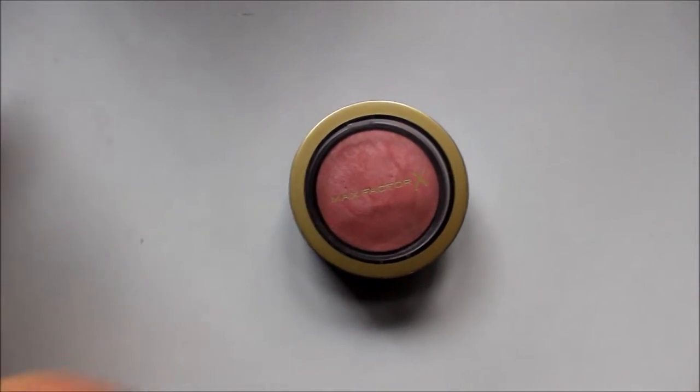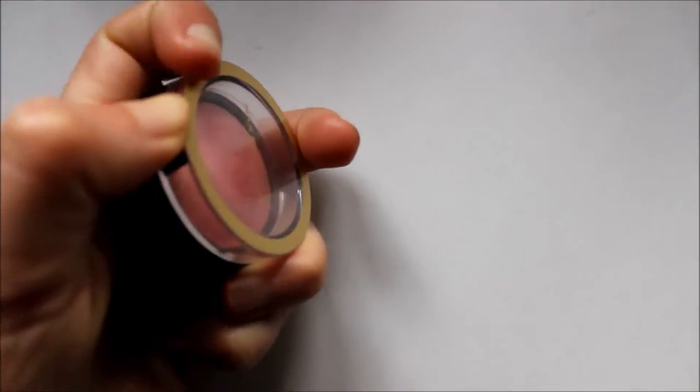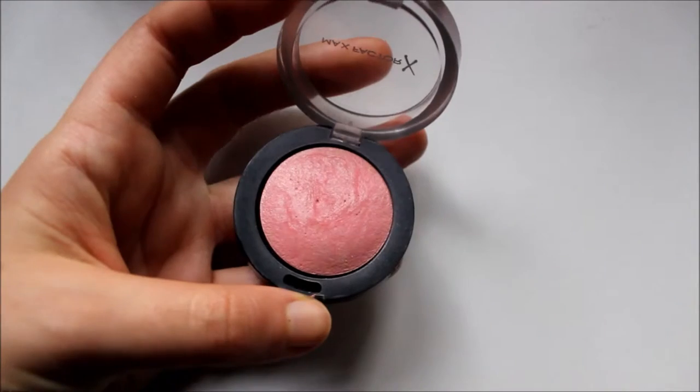It's the Max Factor Cream Puff Blush in number five, Lovely Pink. I've been really enjoying wearing this blush — I'm wearing it today. It reminds me of the Hourglass Infusion blushes because they have kind of a marbling effect, with a few different colors going through and some shimmer. When you apply it with a brush and swirl it all together, it gives a really nice effect.